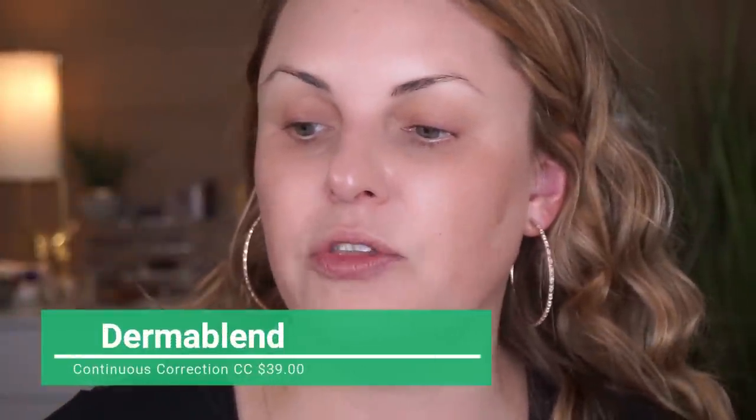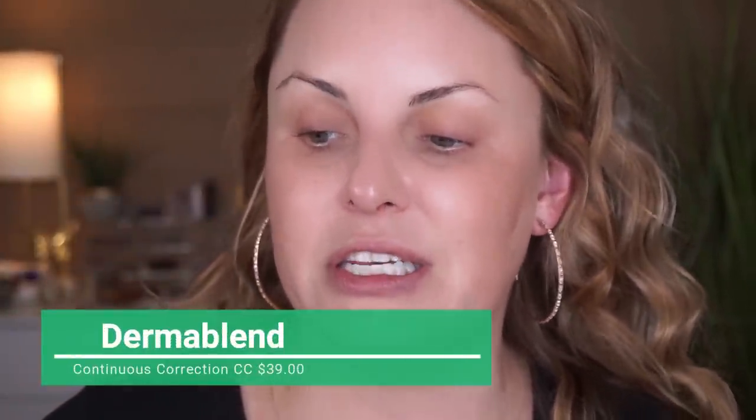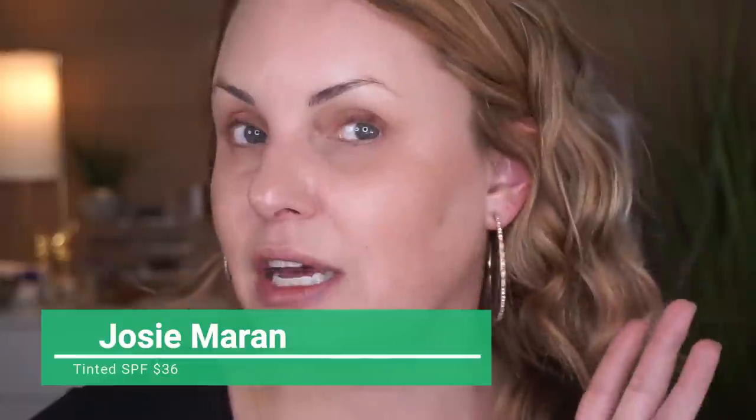This is a brand new launch from Dermablend and it is called their CC Cream — Continuous Correction Full Coverage CC Cream Sunscreen. It does have SPF 50 in it, but we all know by now that we're not going to rely on our foundation for SPF. I already have the Josie Maran Tinted SPF on — that's what I have on the skin right now. This just came in PR, by the way.